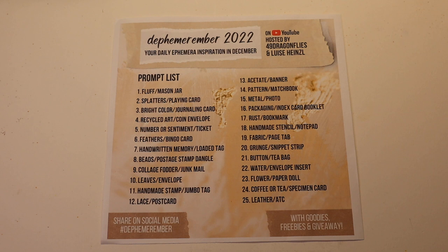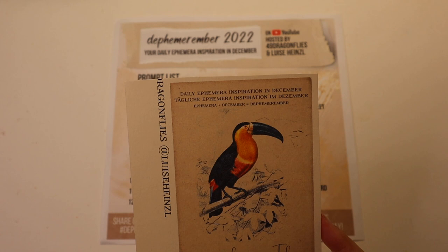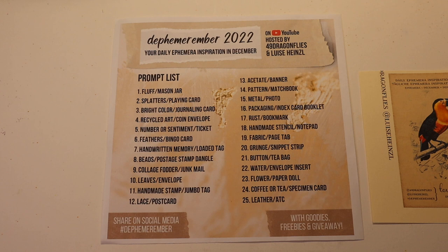Today's animal is the toucan. I think I might use this one. This is from a free printable that Louisa Heinzel made for this Dephemerember series. I think this one is really pretty and it should work for my tag. It is a little small, though, but I'll make it work.